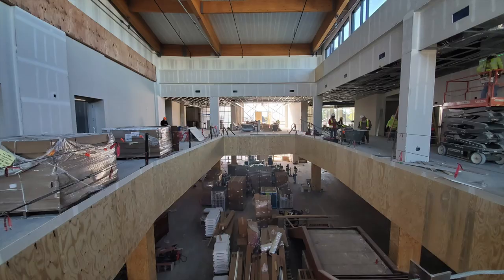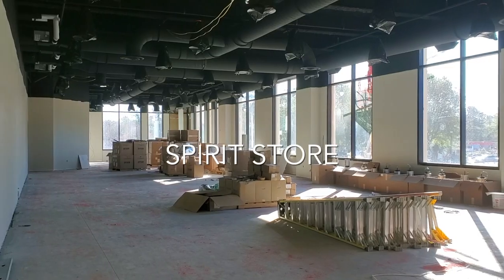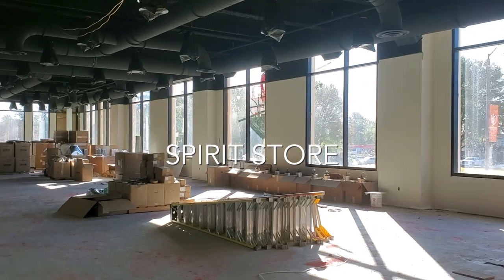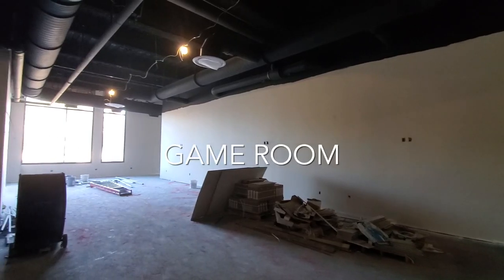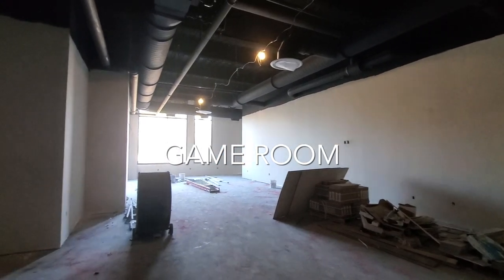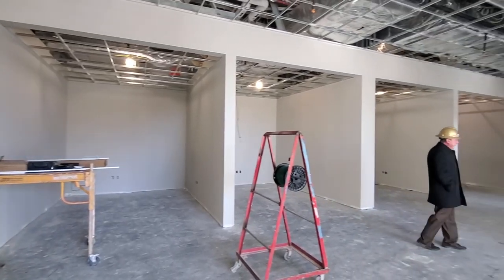We also want to provide a sneak peek of a few other amenities of the Student Union, such as the Spirit Store located on the first floor, where you'll be able to purchase your favorite orange Campbell gear. There will be a game room, also on the first floor, where students can put the books down and enjoy video games, foosball, pool, and a myriad of other activities.